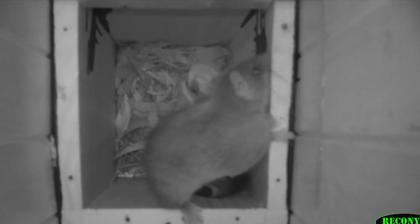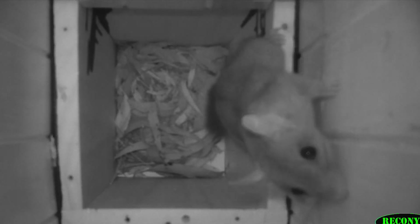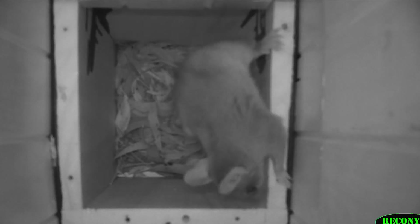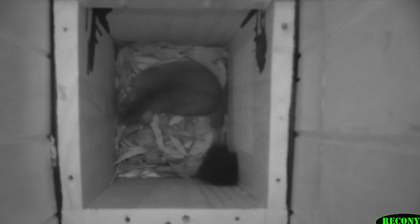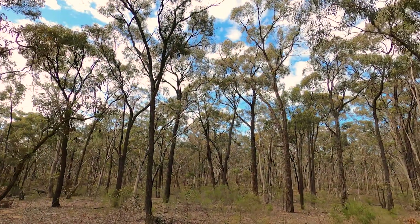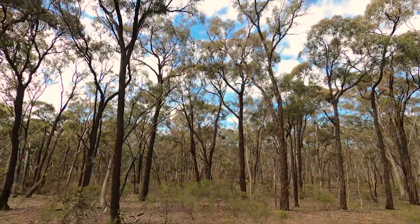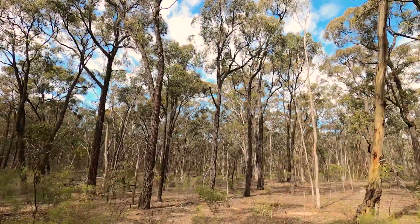Fascagales have a number of threats. These include introduced predators such as cats and foxes. The loss of habitat through urbanisation and farming has had a great impact. Climate change is going to have a potential impact on their distribution, but one of the biggest impacts to this species is the loss of natural tree hollows.